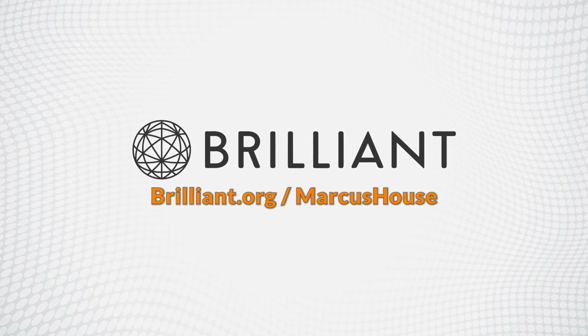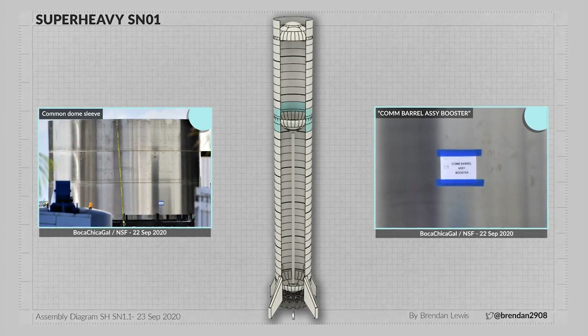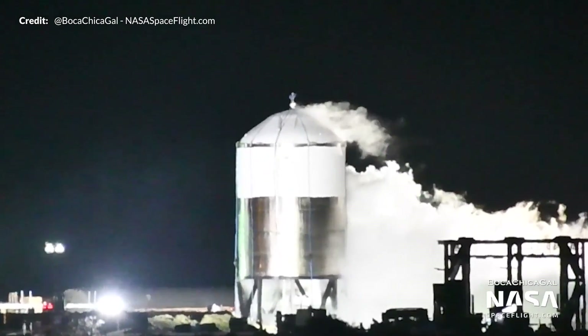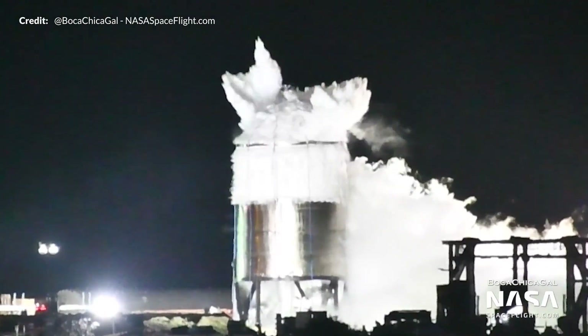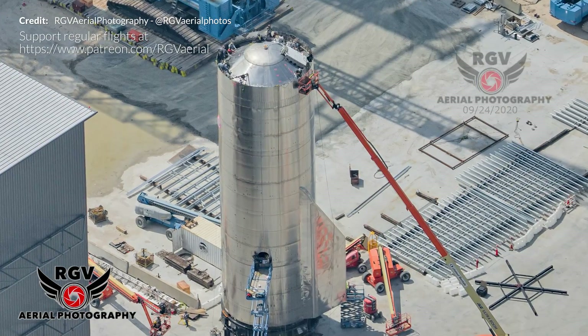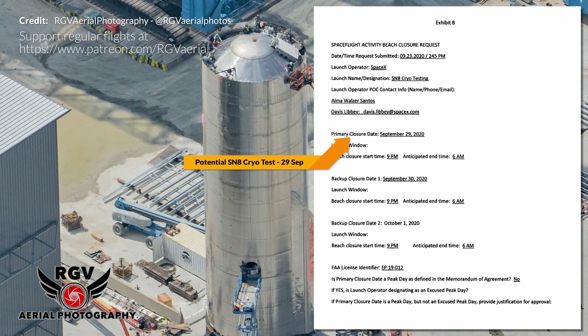This video is sponsored by Brilliant. Hey, Marcus House here with yet another action-packed week of news at Boca Chica with Starship development — including some exciting Super Heavy construction finally being spotted, the SN7.1 prototype test to destruction, and more awesome news about the first prototype that should fly over 18 kilometers, or 60,000 feet, in altitude.